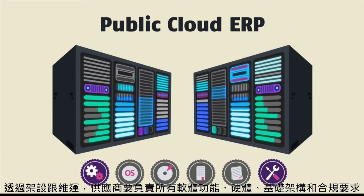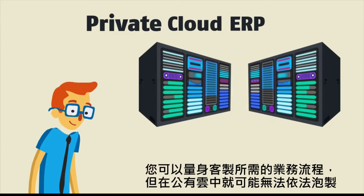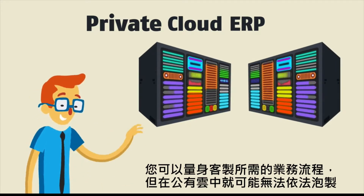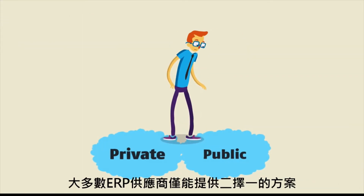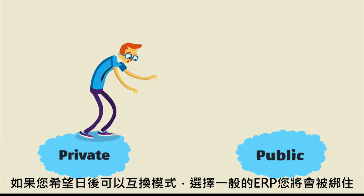If you build your ERP in a private cloud, you get to customize your ERP to fit your business processes in ways that public cloud providers might be unable to meet. But you may have to get help. Most ERP vendors offer either one or the other. So if you decide to switch later, you're stuck.